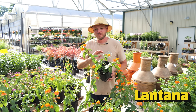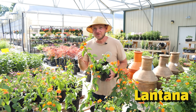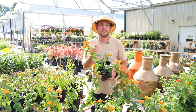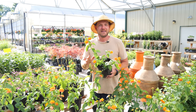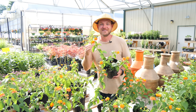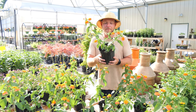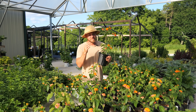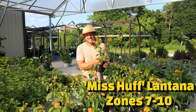Up next we have Lantana — one of my favorites because it's a long bloomer. Once you plant Lantana it almost starts blooming immediately as it warms up, and it's going to bloom until frost. Now I know what you're thinking — is Lantana a perennial? Well, not all of them are, especially here in zone 8a. We were 7b last year and got changed to an 8a. Miss Huff however is a very reliable flower, hardy in zones 7 through 10.